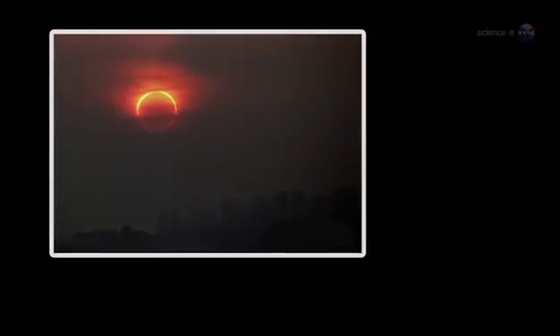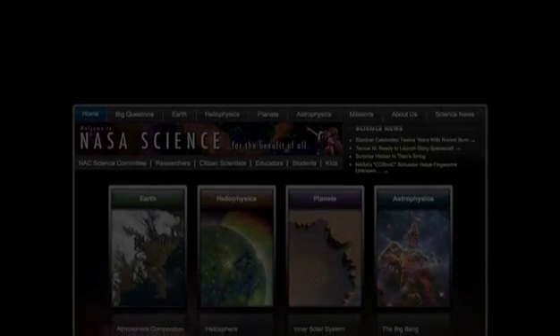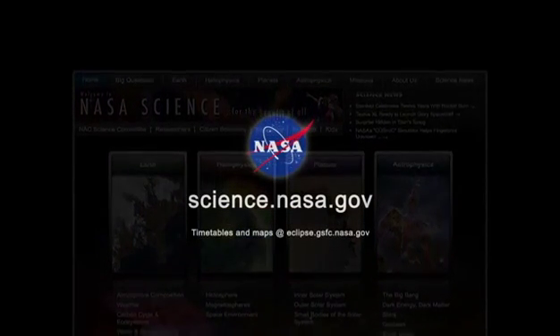For more news about strangely shaped suns and other celestial wonders, visit science.nasa.gov.